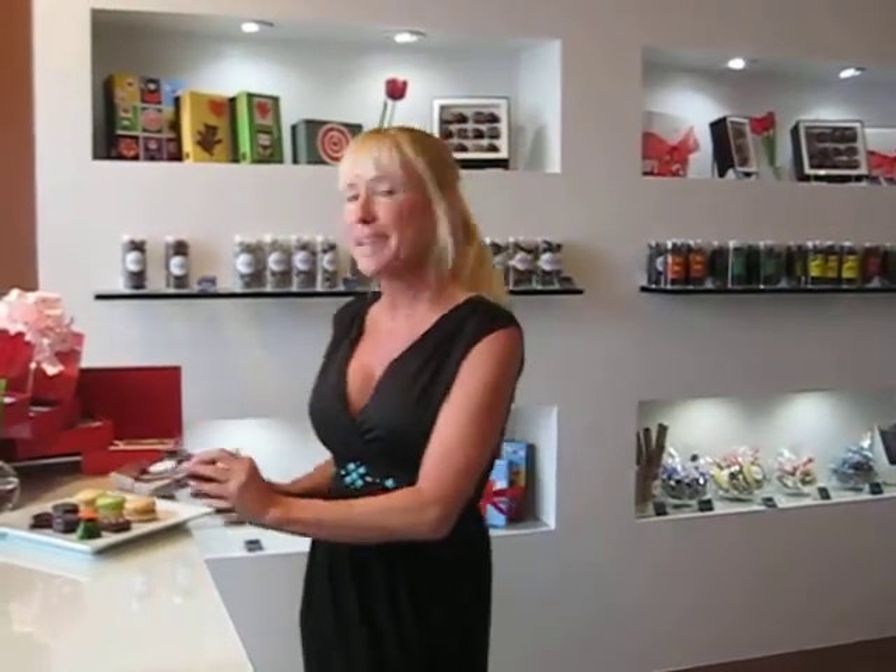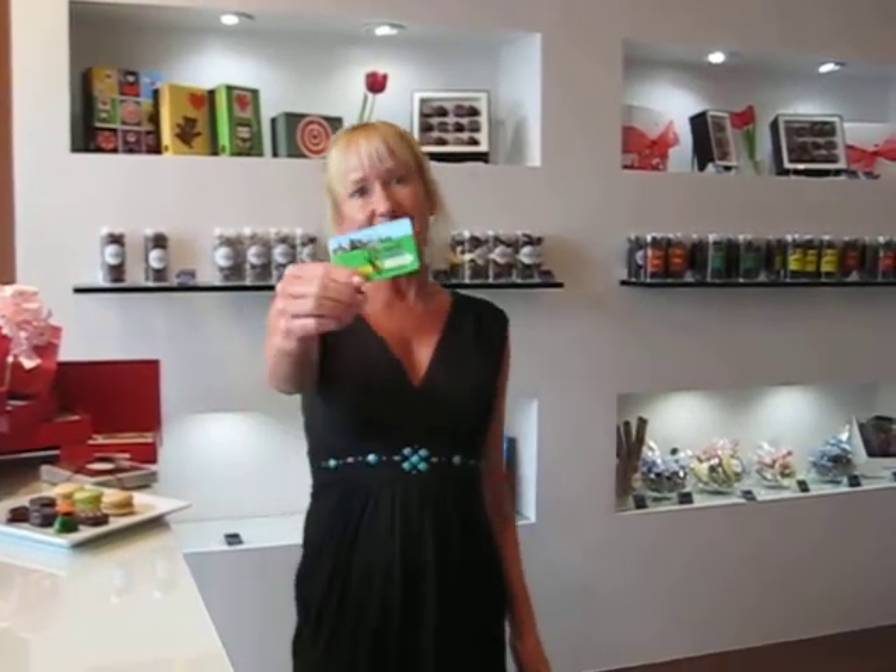It just smells wonderful in here and everything is absolutely gorgeous — I feel like I have stepped into a little bit of paradise. So please come to Araya Chocolate and use your Go Local Houston card. Thank you and have a good day!